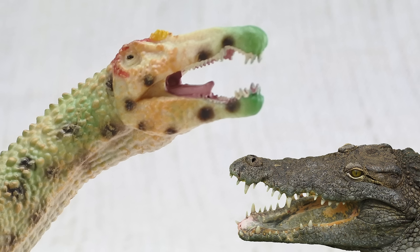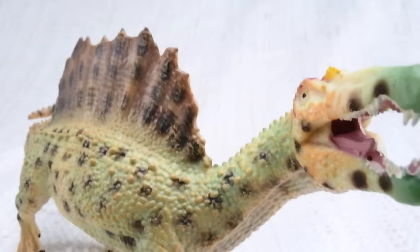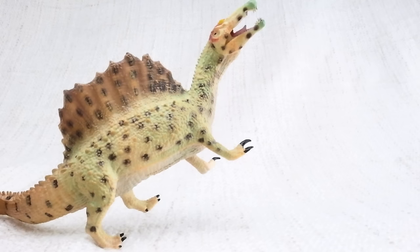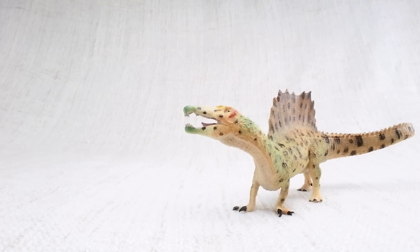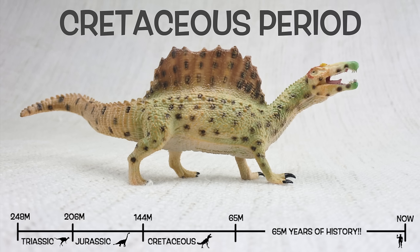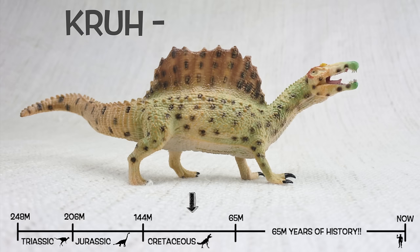It had a unique head for a carnivore, just like a crocodile — long and thin. Like crocodiles, it's thought that spinosaurus could also swim. Unlike lots of other meat-eating dinosaurs, spinosaurus had large arms, so as well as walking on two legs it could also walk on all fours. Spinosaurus was found in North Africa. They lived about 100 million years ago in the Cretaceous period.